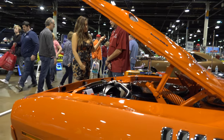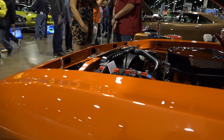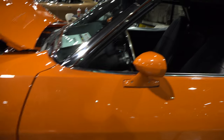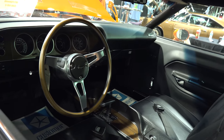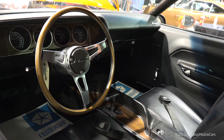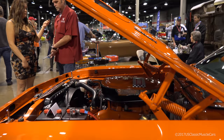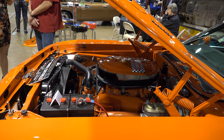We used nothing but PPG clear coat and base coat. It's done in the original Hemi Orange, just like it was ordered from the factory. It's a factory rubber bumper car with a six-way seat and a convertible. From the factory, they're rated at 390 horsepower. It's the original numbers-matching motor and transmission — a 440 with three two-barrel carburetors, which is a 440 six-pack, with power steering and 3.91 rear gears.